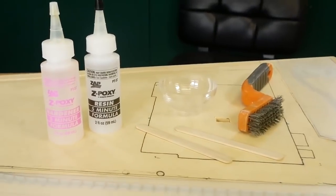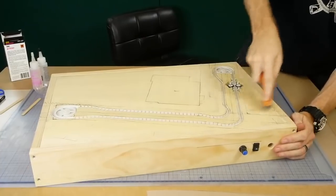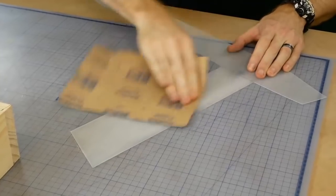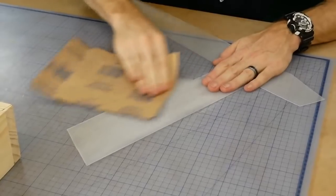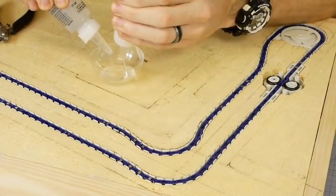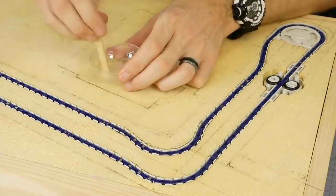Before gluing the road I make sure to use a wire brush to roughen up the surface of the foam. I also lightly sand the underside of the road so that the glue will be able to hold the road down firmly. I used 5-minute epoxy to glue the road to the foam, however this probably wasn't a great idea.